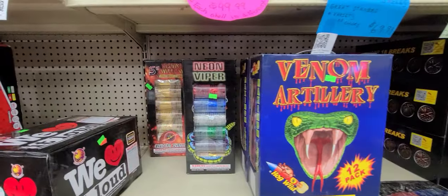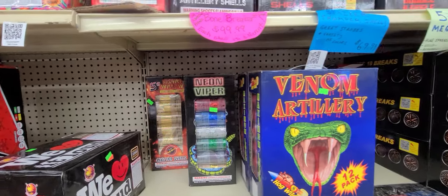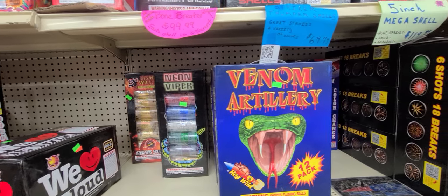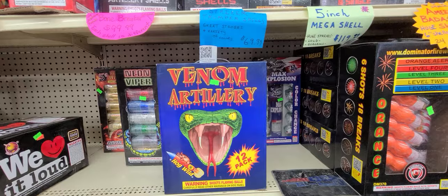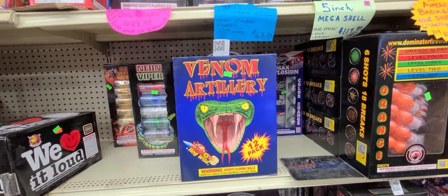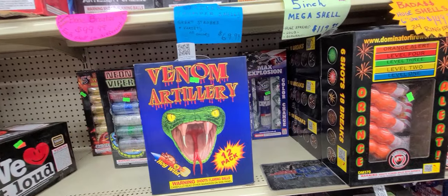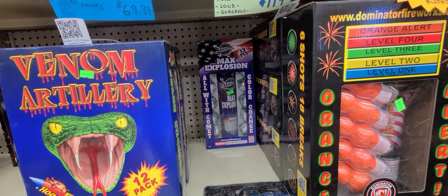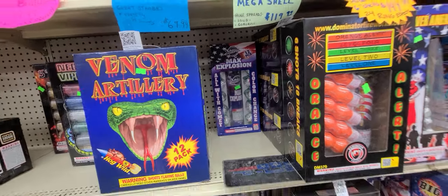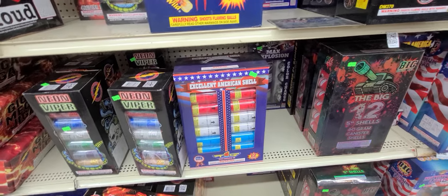5X by Flashing, $119. We got some Willow Shells, 5-inch, for $40. Neon Vipers, $35.99. Venom Artillery — nice 12-pack, Texas Outlaw by Hogwild, $45.99. We got Max Explosion back there by Miracle, $30. Excellent American Shells, $45.99.